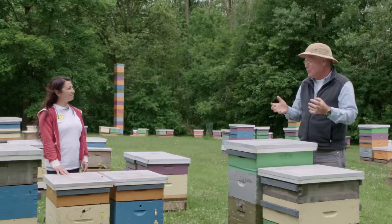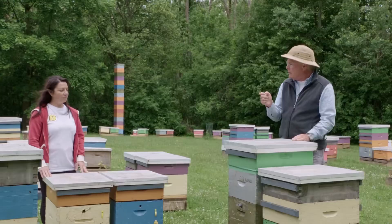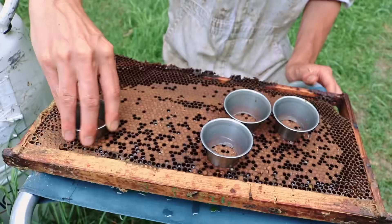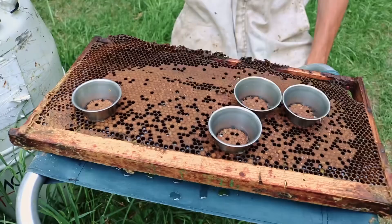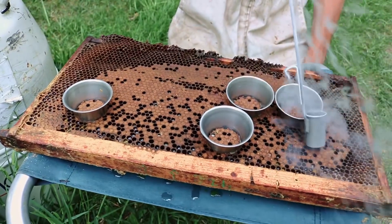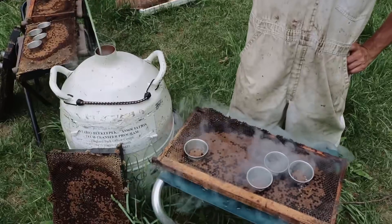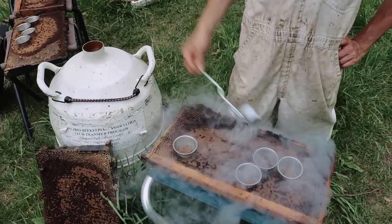Paul asks Berna to describe the hygienic behavior test. For hygienic behavior, they used liquid nitrogen with copper cylinders placed into the brood area to freeze-kill brood. After two days, they opened the hives and looked at frames to see if bees had opened the cells and removed the pupae — measuring how effectively bees clean out freeze-killed brood as an indicator of hygienic behavior.